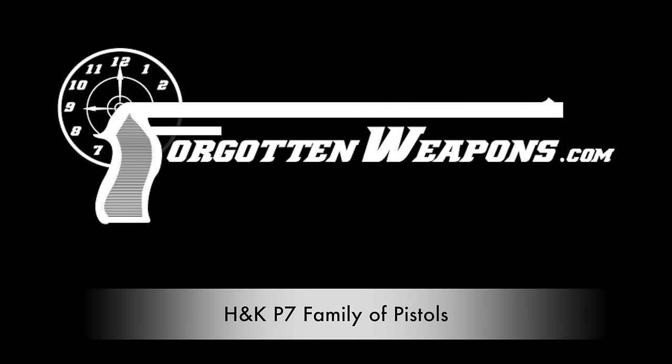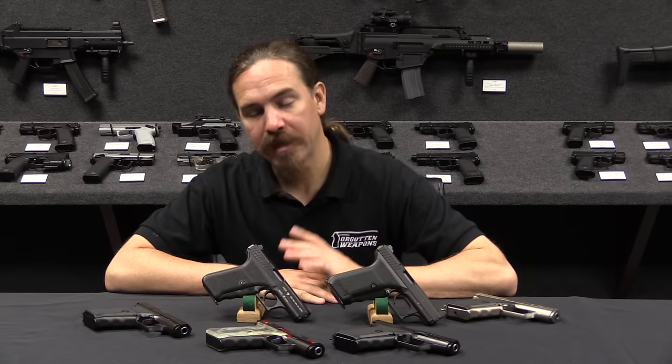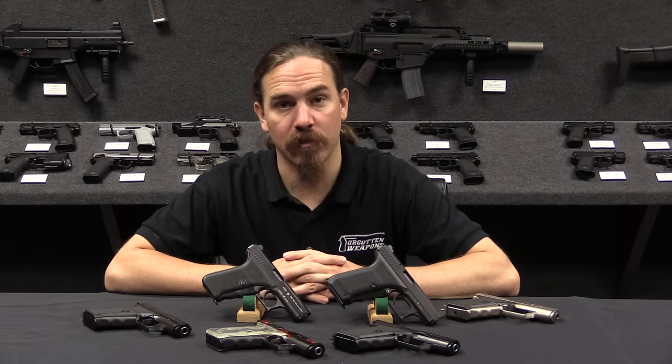ForgottenWeapons.com. Hi guys, thanks for tuning in to another video on ForgottenWeapons.com. I'm Ian McCollum, and I'm here today at HK's Grey Room in Ashburn, Virginia, taking a look at a bunch of their interesting historical firearms.